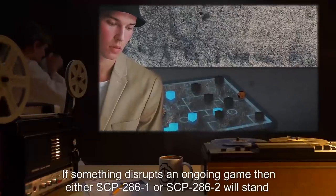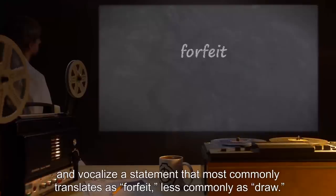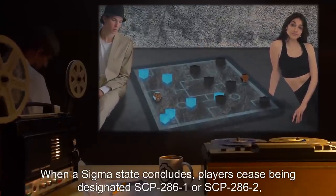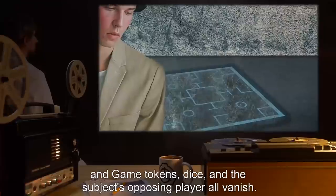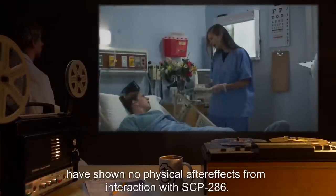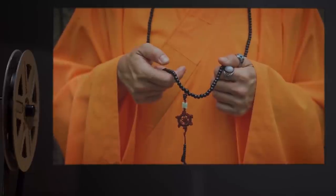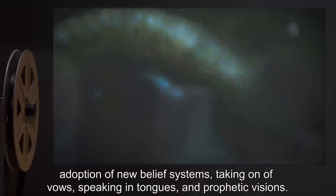If something disrupts an ongoing game, either SCP-286-1 or SCP-286-2 will stand and vocalize a statement that most commonly translates as "forfeit," less commonly as "draw." This event will also conclude a sigma state. When a sigma state concludes, players cease being designated SCP-286-1 or SCP-286-2, and game tokens, dice, and the subject's opposing player all vanish. All observed subjects have shown no physical after-effects from interaction with SCP-286. However, all cases have shown a marked increase in spirituality and interest in religious subjects, including adoption of new belief systems, taking on of vows, speaking in tongues, and prophetic visions. For the winning player, this new spirituality will tend to take an optimistic, messianic character; for the losing player, attitudes will tend toward the apocalyptic.